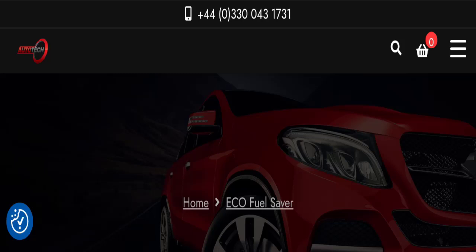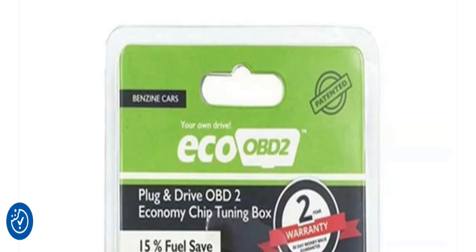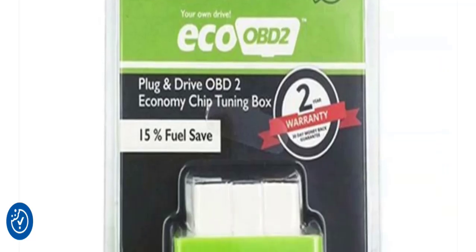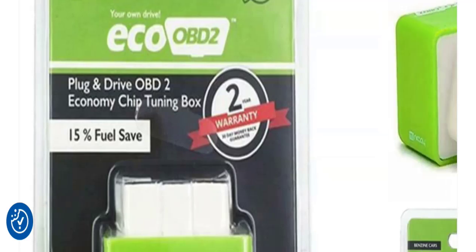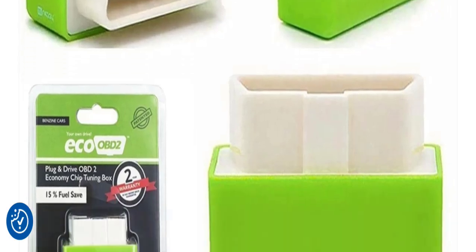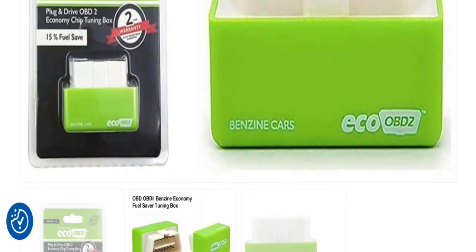Hello friends and welcome back to my official YouTube channel. Today's topic is Eco OBD2 fuel saver reviews. First of all, I want to tell you this is not my website. I'm making this video only for you so that I can save you from scam websites. This website is very popular in the United States. In this video you will get to know all the legitimacy factors related to this website.